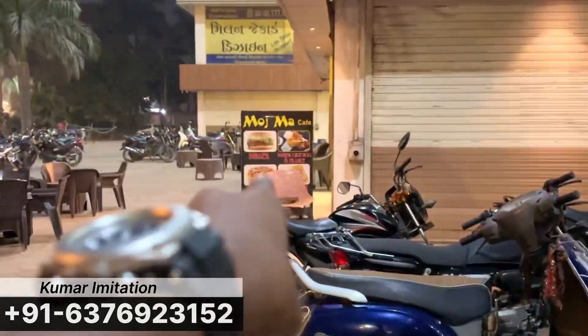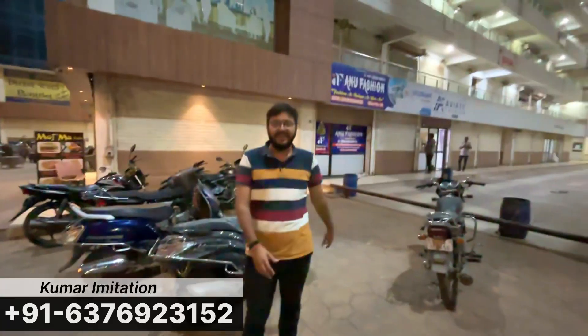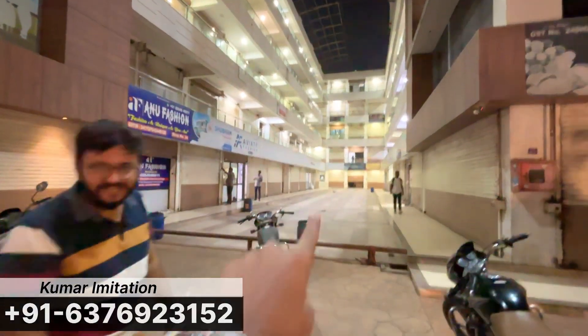Basically, the banner here is Mojma Cafe. Our shop is inside this Mojma Cafe complex. So if someone comes in front of BITS, our shop is just in front. Absolutely, let's see where the shop is.